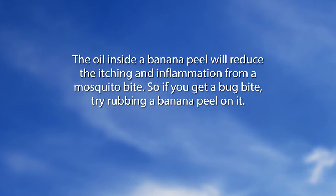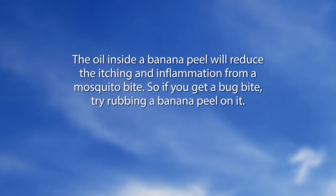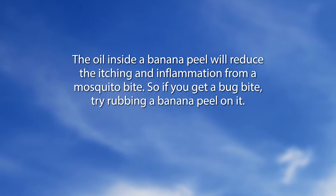Did You Know segment: the oil inside a banana peel will reduce the itching and inflammation from a mosquito bite — so if you get a bug bite, try rubbing a banana peel on it. One panelist notes she didn't research it but found it interesting. Another cautions: as long as you like the smell of banana and aren't allergic — banana allergy could cause a big rash.